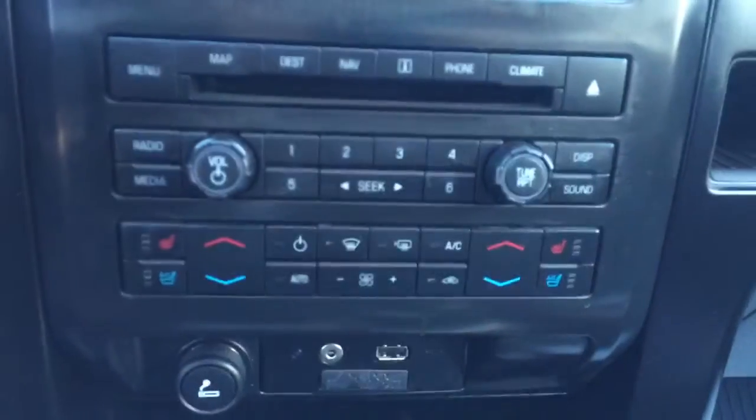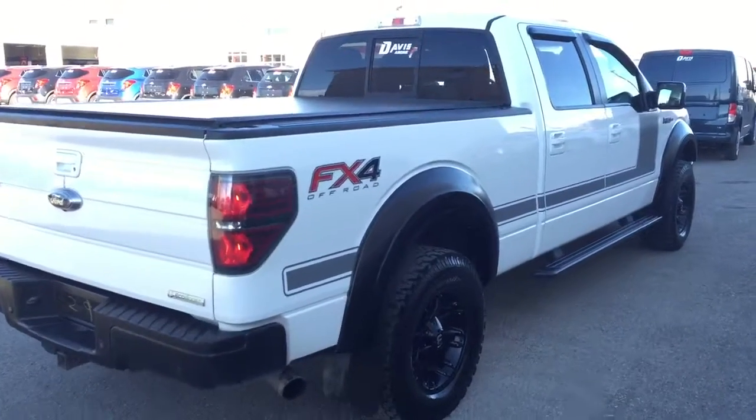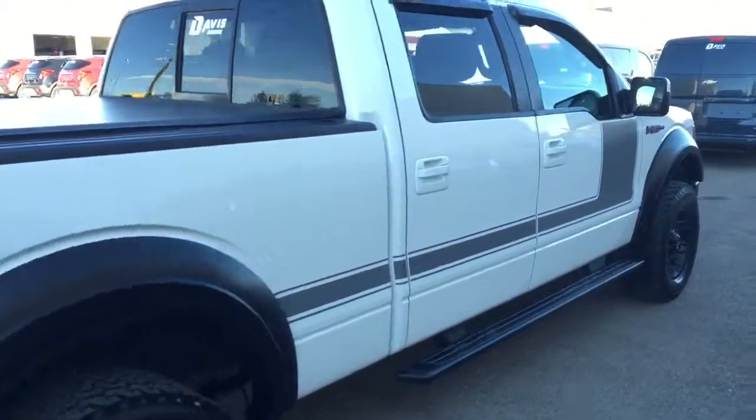Dual climate controls with heated and cooled seats, seating capability for five, a sunroof and much more. So give us a call today at Davis Chevrolet to book your test drive.